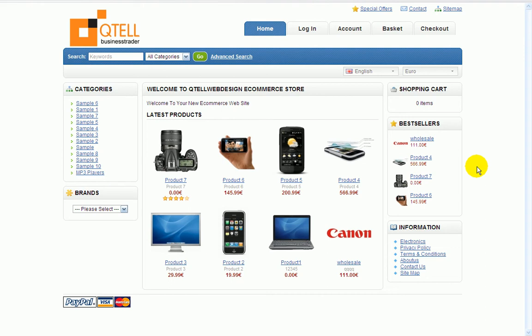This is a content management system — in other words, you control the website. You control what you sell on the website. It's very easy.